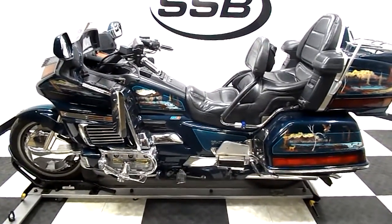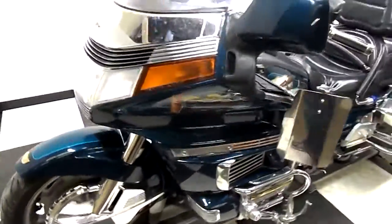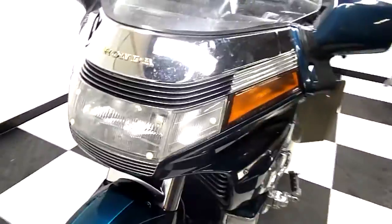Welcome to Simplestreetbikes.com. This is a 1994 Honda Goldwing 1500 SE. This unit is teal in color and has 92,000 miles on it.